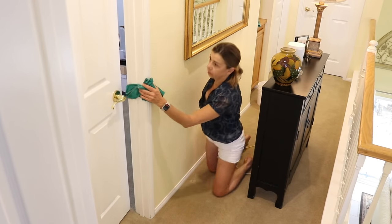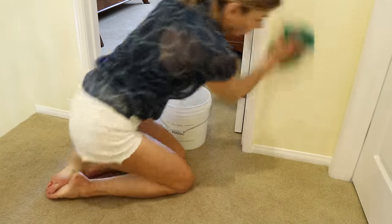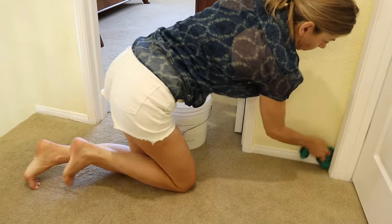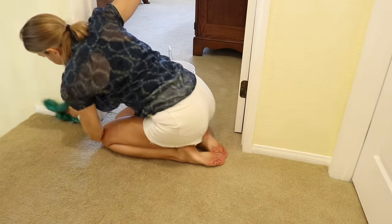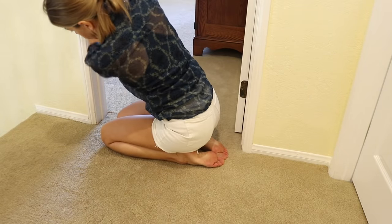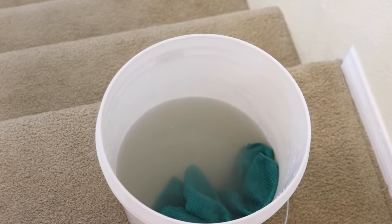I drag around a bucket of water so that I can rinse out the cleaning cloth. Microfiber is designed to absorb dirt and bacteria, and the longer it's been since I've cleaned, the more often I need to rinse the cleaning cloth. But it doesn't take long for the water to become murky, so I need to change the water every so often too.